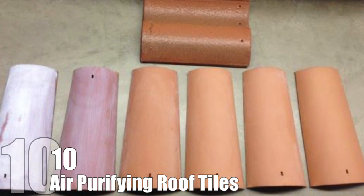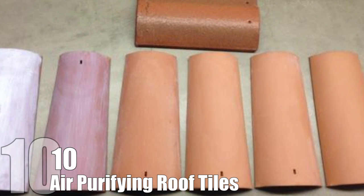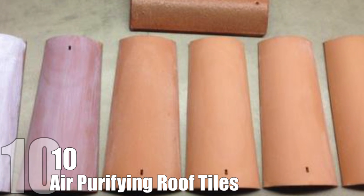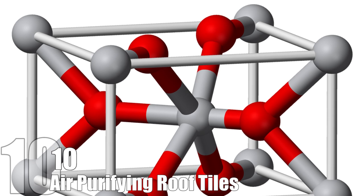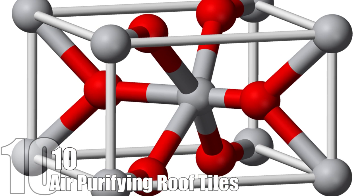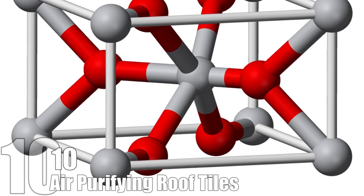Air Purifying Roof Tiles. A big problem with green technology is making it as practical as it is useful. With this in mind, a new trend in practical green technology is the coating of roof tiles with titanium dioxide, which is useful in cleaning the air. Titanium dioxide works as a photocatalyst by oxidizing nitrogen oxides and volatile organic compounds into soluble nitrates and fatty acids when exposed to UV light.